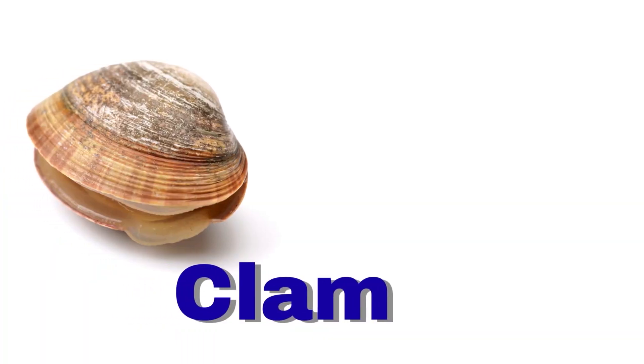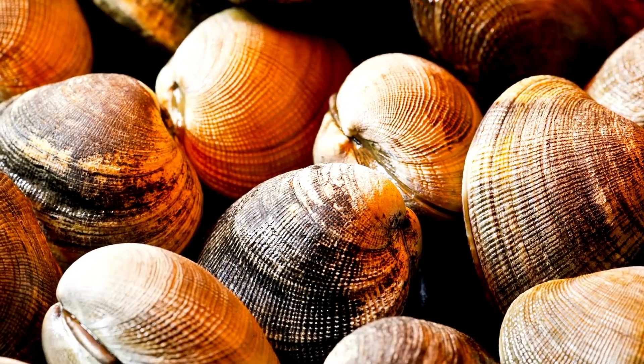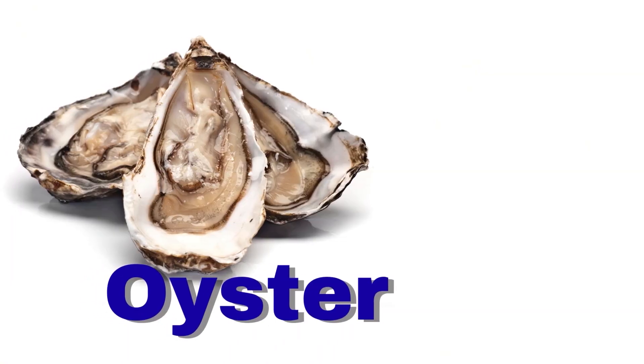Clam. A clam lives in a shell. It stays buried in sand.